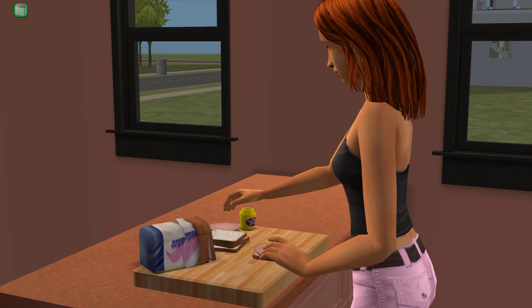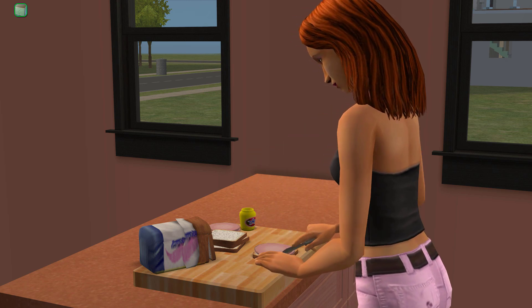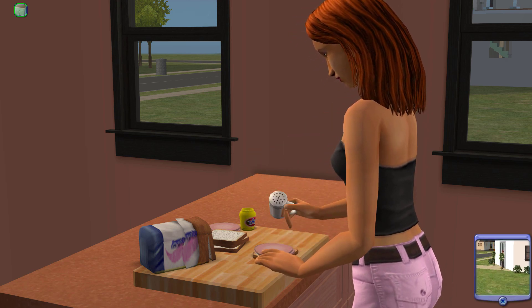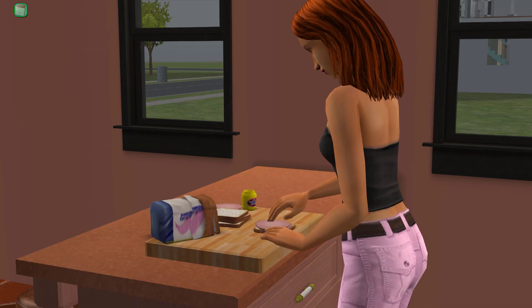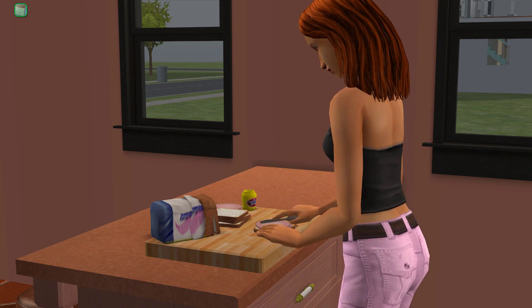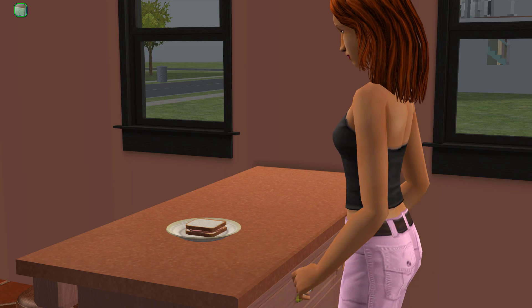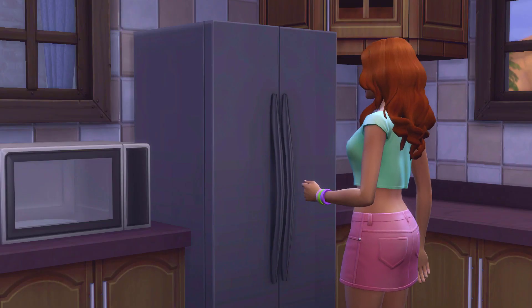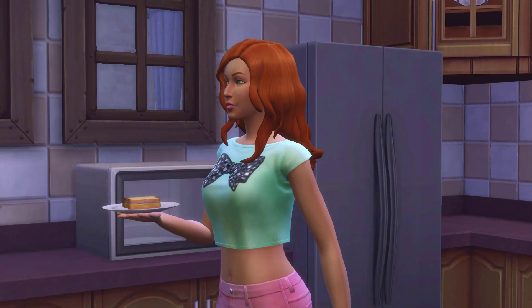Cooking in The Sims 2 is a bit more of a process. When you ask a sim to make a meal or a snack, they'll take the ingredients out of the fridge and they'll start putting together that meal. Sometimes they'll even reach into the drawers and cupboards to get out pots and pans. For example, I had my Sims 2 sim make themselves a sandwich, then I had my sim in The Sims 4 make themselves a sandwich, and they literally just took one out of the fridge. Two very different experiences.